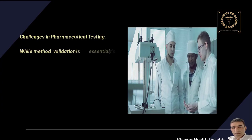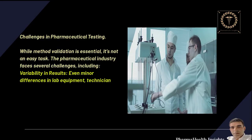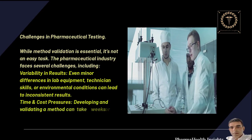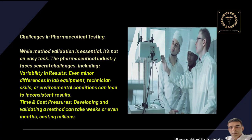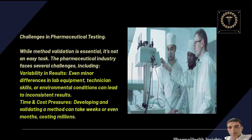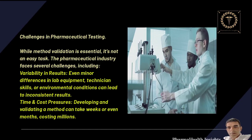Challenges in pharmaceutical testing: while method validation is essential, it's not an easy task. The pharmaceutical industry faces several challenges, including variability in results — even minor differences in lab equipment, technician skills, or environmental conditions can lead to inconsistent results. There are also time and cost pressures, as developing and validating a method can take weeks or even months, costing millions.